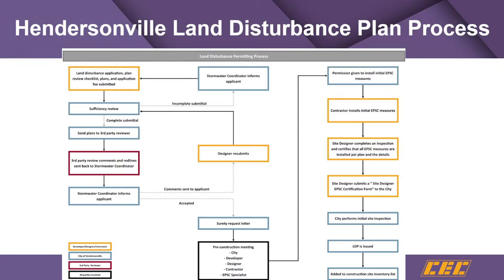Once we get involved, a timeline starts. Ten business days is the goal for turning around these reviews. And as you can see, this is just one piece of the puzzle.